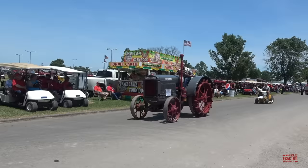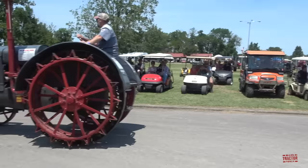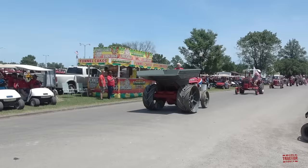Here's a McCormick Deering tractor. Here's a Cub Cadet 1250 Hydrostatic from the 70s. Here's a construction adaptation of a classic McCormick Deering International tractor.